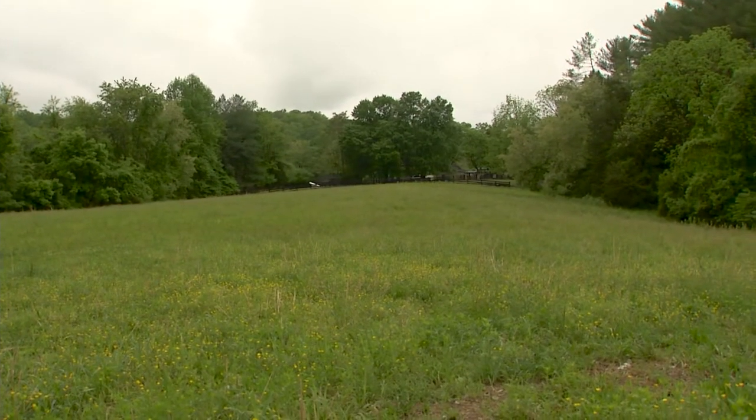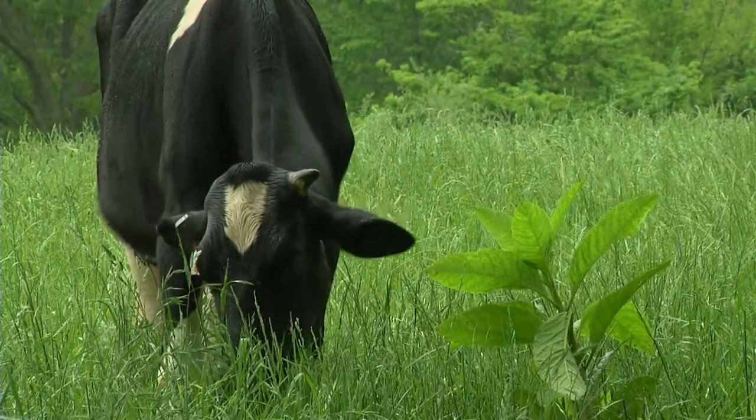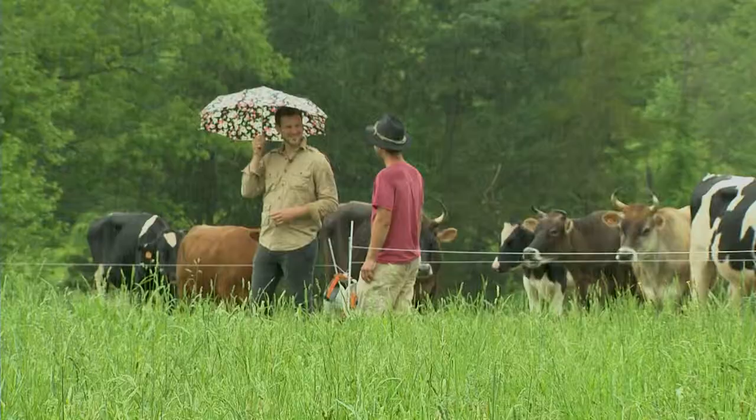Well, here we are in Ivy, Virginia at the Wandering River Farm. I'm here with Gabe Engel, who's going to teach us how he uses livestock to improve soil. Gabe, thanks for having us. Thanks for being here, Pat.